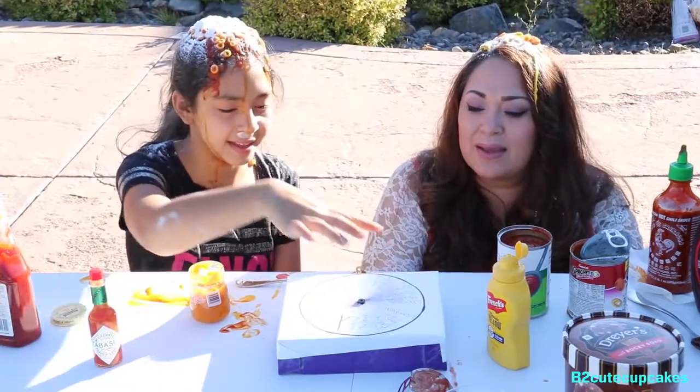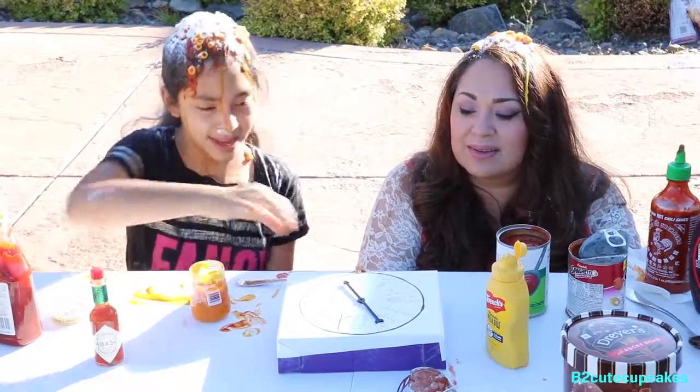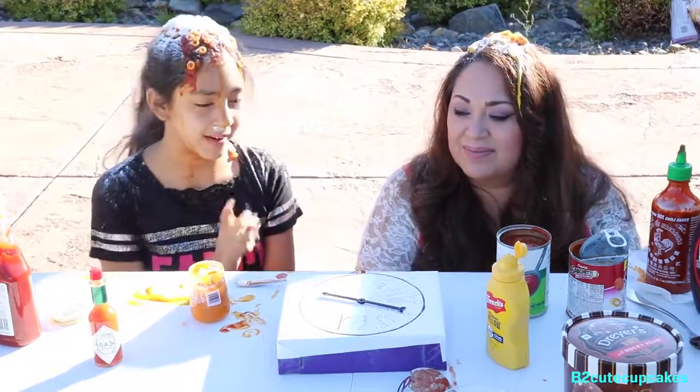Tomato sauce — no, your turn. Spin again, spin again. Ketchup — alright, now it's your turn.